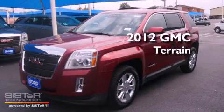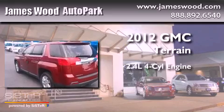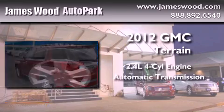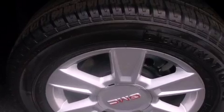This is a brand new 2012 GMC Terrain. It has a 2.4 liter 4 cylinder engine and an automatic transmission. Its top features include skid plates, and the heated seats can warm you up in seconds, keeping you and your passengers comfortable the whole trip.